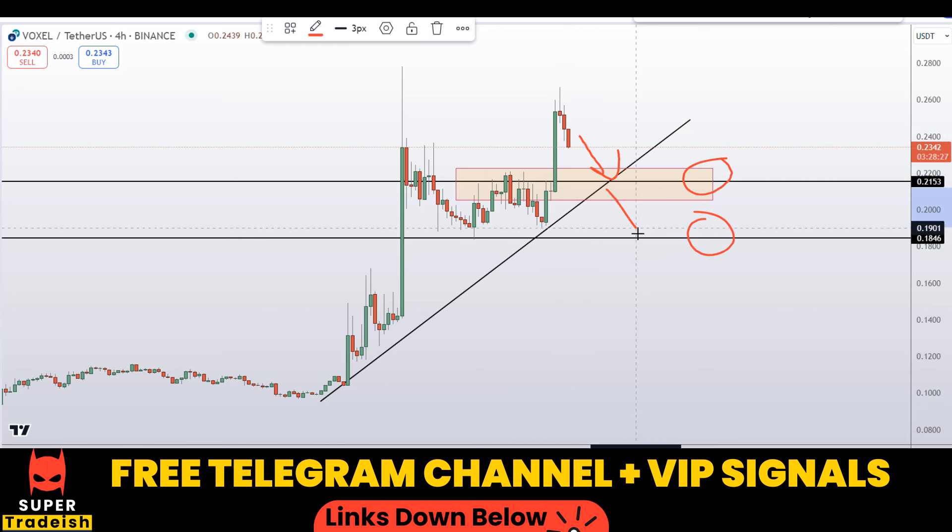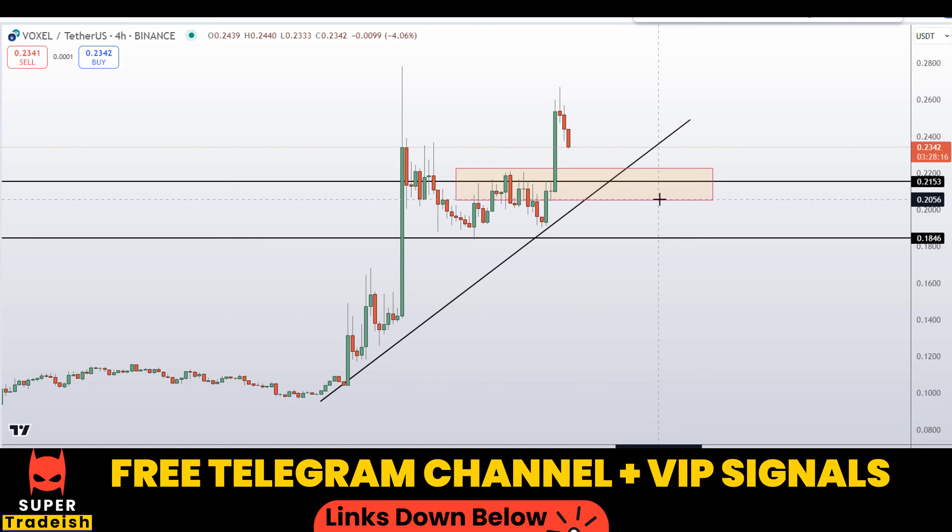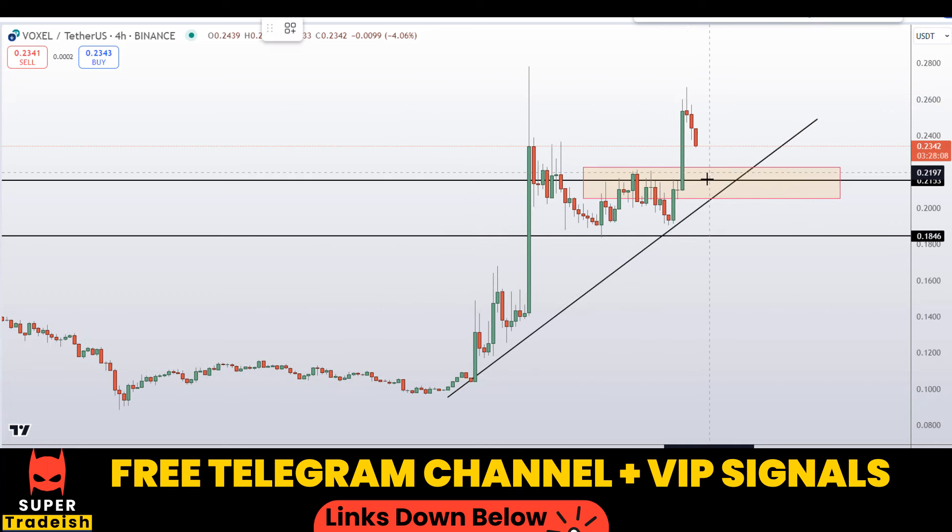If the price comes down to one of these levels and the entry makes sense to me, then I might issue a buy alert with an exact entry price, take profit price, and all updates throughout in my VIP Telegram signal service group. You can check the link in the description to join my VIP Telegram group for real-time plays on this.